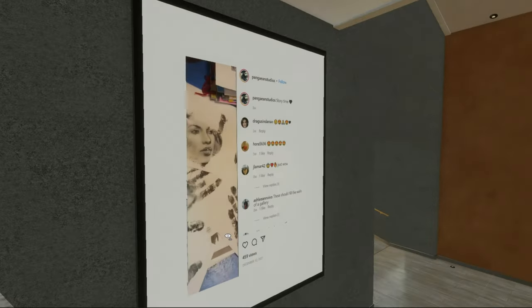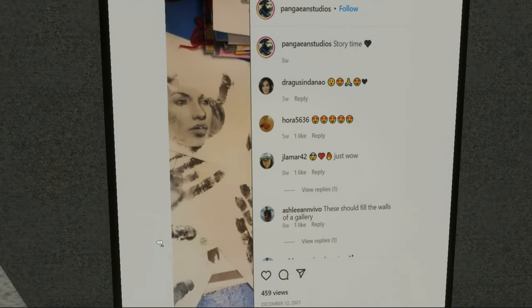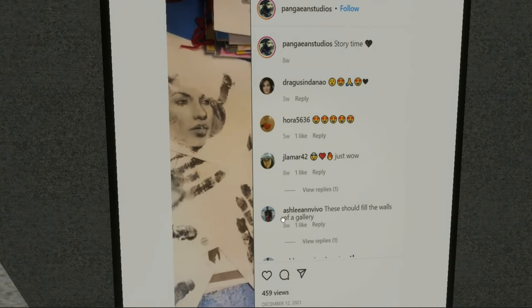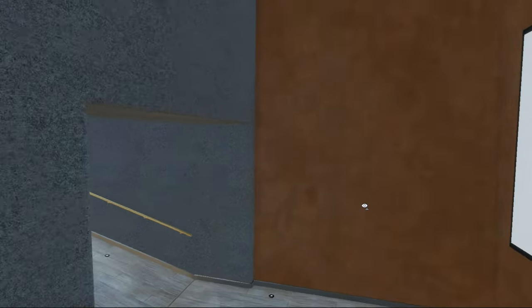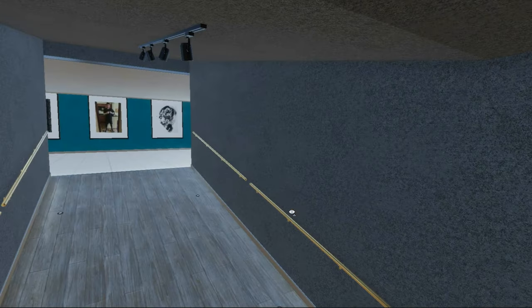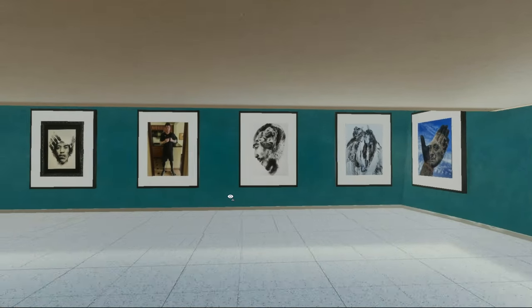People on Instagram have been mentioning his work — he's got quite a number of followers. These paintings should fill the walls of a gallery, so that's what we're doing. He's got 133,000 followers on Instagram.